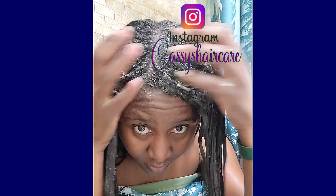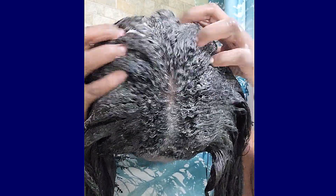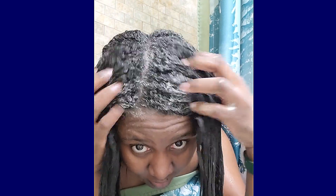When stretching my relaxer, if I use a lot of products that cause dryness, I am heading straight to my doom. Especially when it comes time to detangle my hair. Therefore, if I have to use a non-moisturizing shampoo, I must follow it up with a deep moisturizing treatment, always.